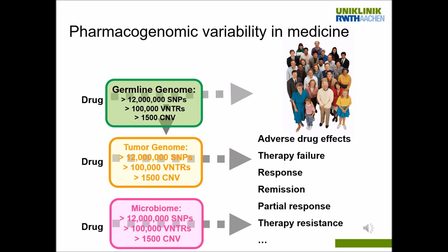The germline host genome, but also the tumor genome predicting individual reactions to tumor therapy, and the microbiome affecting gut metabolism and the interaction between liver and gut drug metabolism and elimination — all contribute with a lot of SNPs and variants to the huge variability between individuals, leading to adverse drug effects, therapeutic failure, good response, bad response, remission, or even therapy resistance.